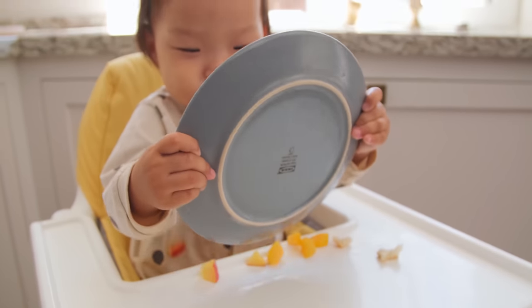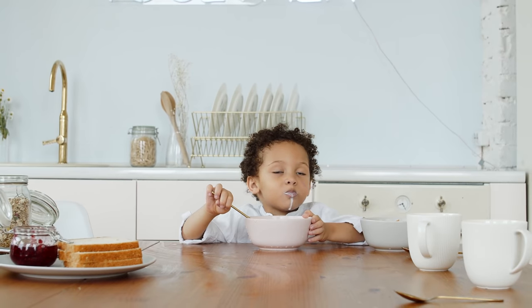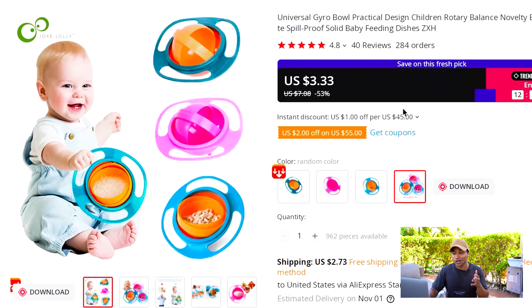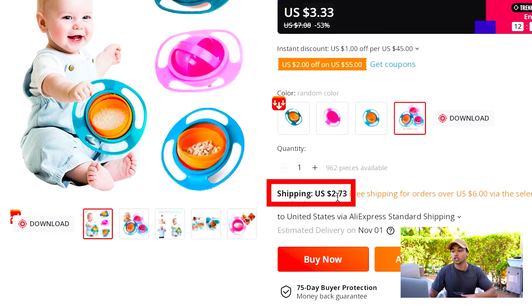That's one of the biggest headaches when you have a kid — they're making a huge mess — and this bowl makes sure that doesn't happen. As you can see, 36,000 shares on it. If we come on to AliExpress, this product is super cheap: $3 product price, $2 shipping, so overall you'll be able to send this product to your customer for under $6.